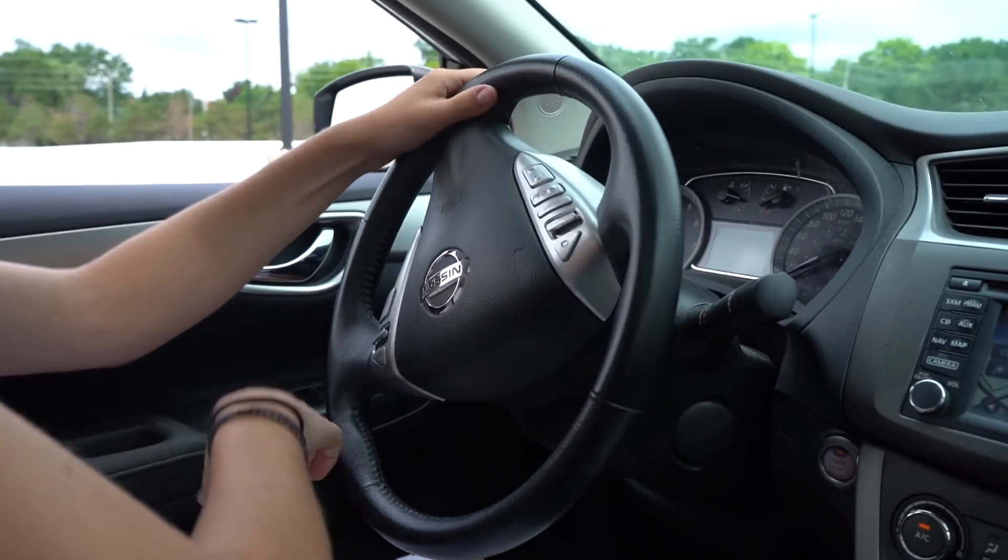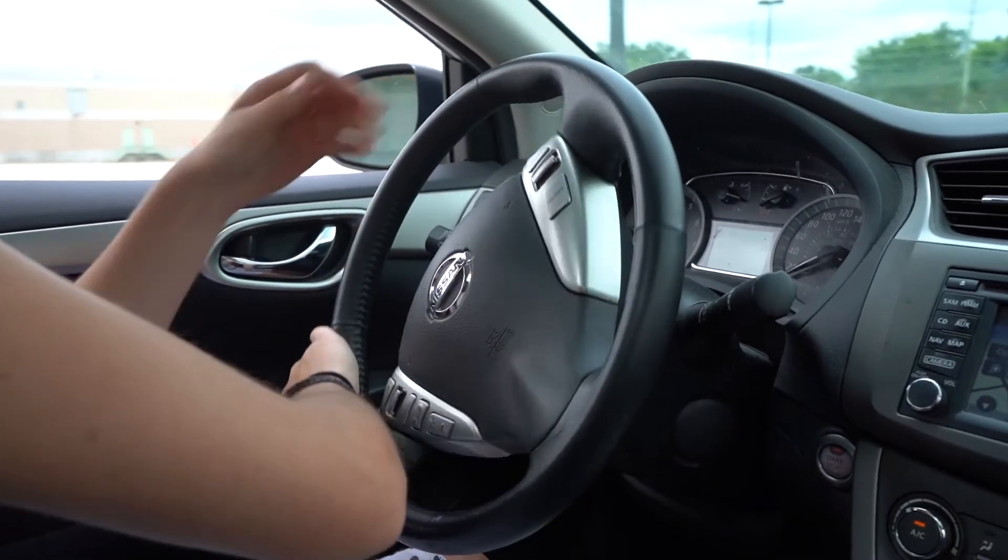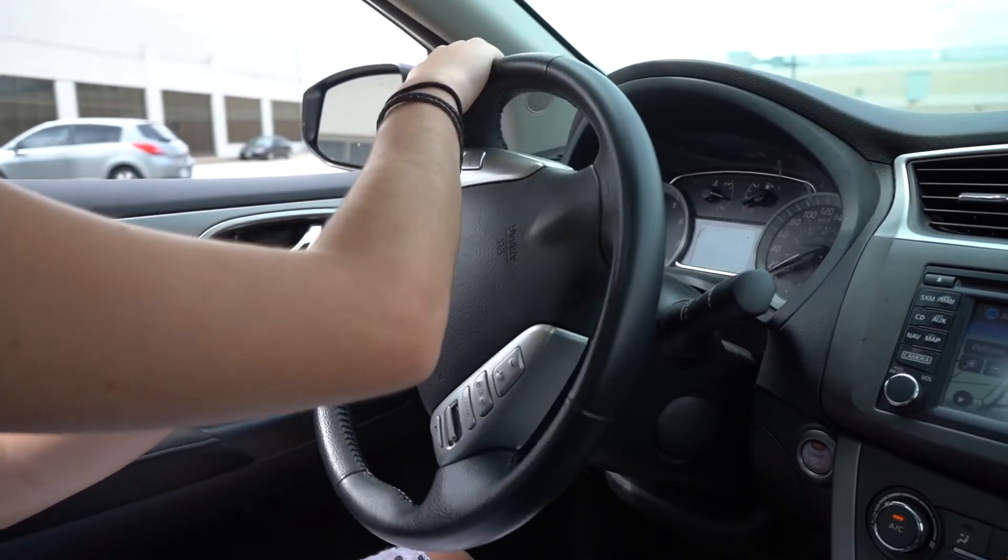Traditionally we've used hand-over-hand steering, which is still a good way to steer because it gives you very good control of the wheel. The problem is that as you turn, you cross the airbag, and that can cause an injury if the airbag deploys.